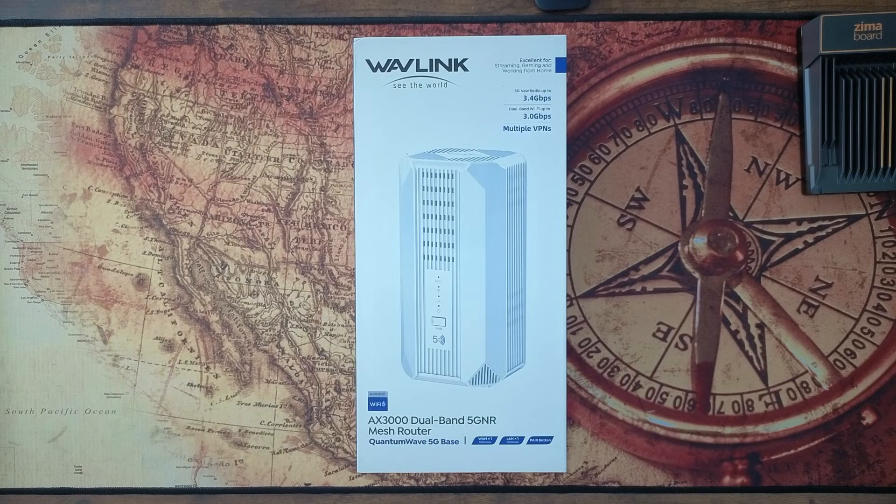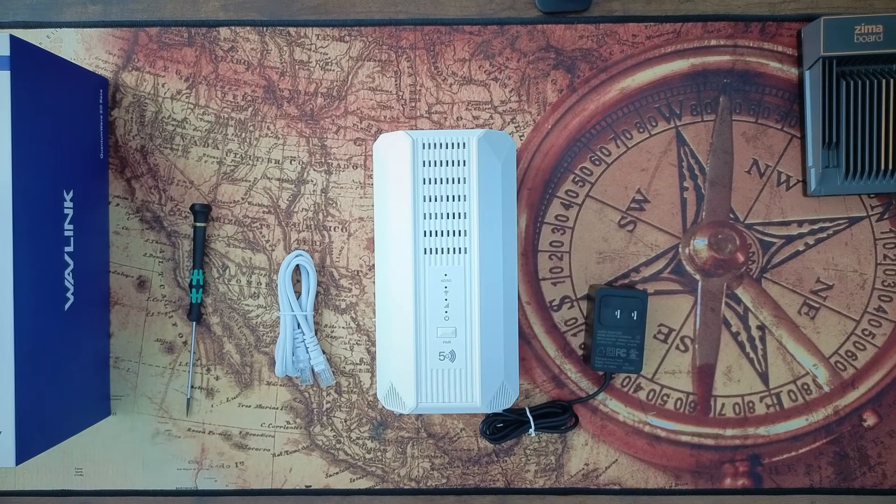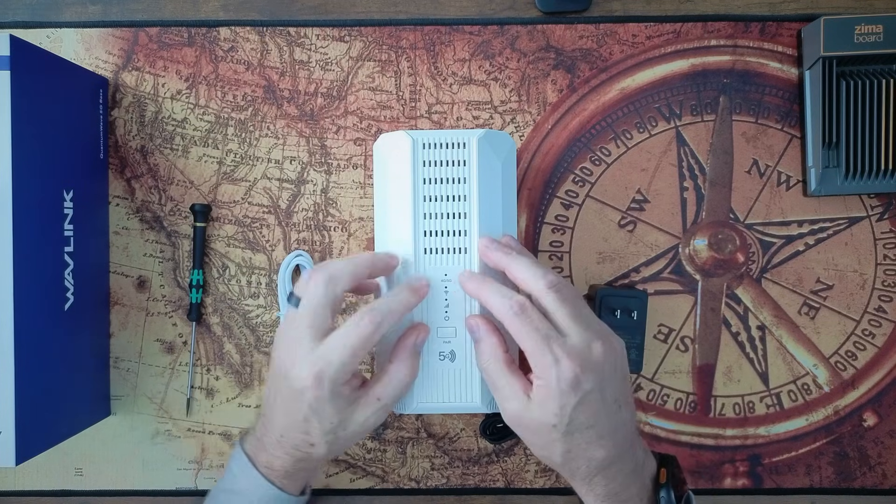It's stupid easy to set up. You just plug the thing in, plug in your WAN, log in to the IP address it gives you, and you're off — that was it. Super easy. So let's open it up and check it out. You get your Ethernet cord, you get a power supply, and you get the router.